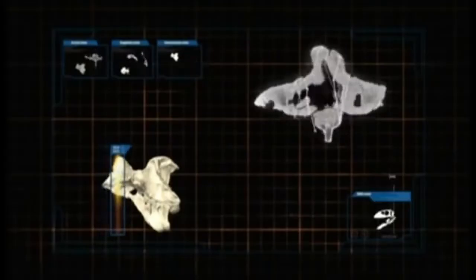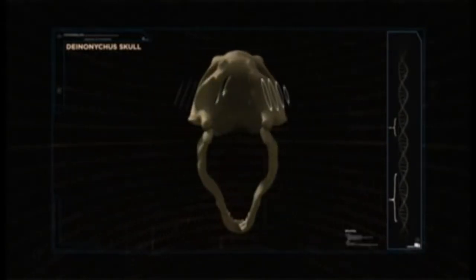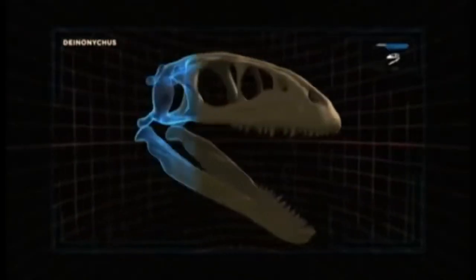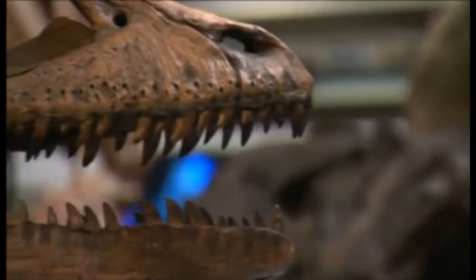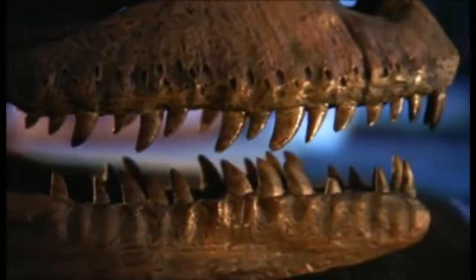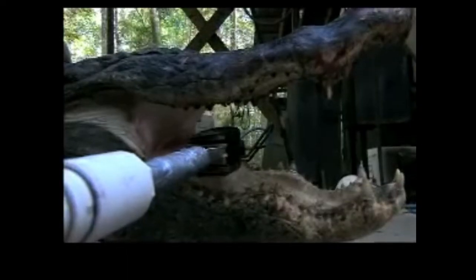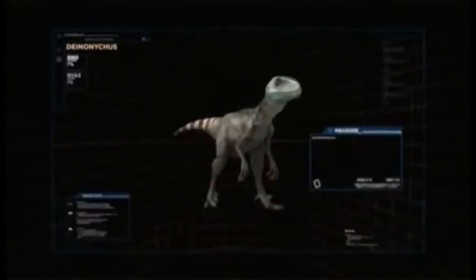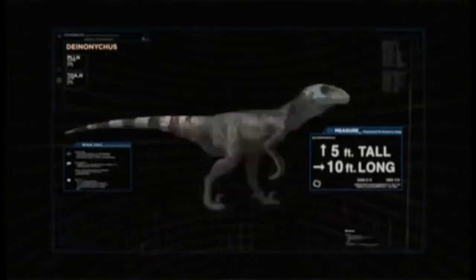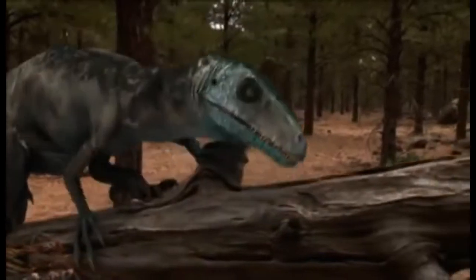CAT scan analysis shows that Deinonychus was able to hear low-frequency sounds and could even see in night vision due to its large orbital fenestrae. An adult Deinonychus had a bite force of between 4,000 and 8,000 newtons — about the equivalent of an American alligator — and could literally crack through bone. Deinonychus' body design suggests that when it came to speed and agility, this animal truly had the upper hand. Individual bones on Deinonychus are quite narrow and light.